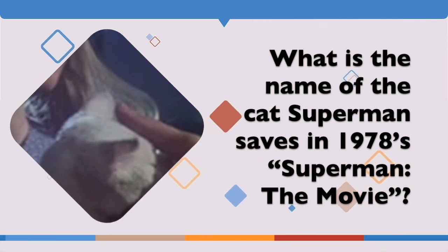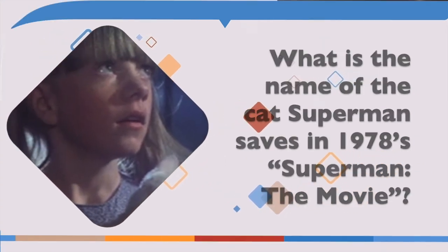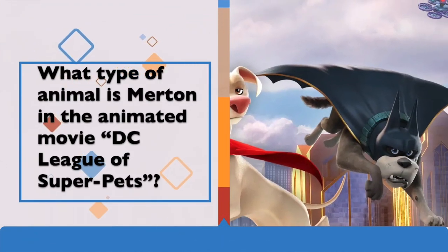Here are this month's Super Trivia Quiz questions. Question 1: What is the name of the cat Superman saves in 1978's Superman the Movie? Question 2: What type of animal is Merton in the animated movie DC League of Super Pets?